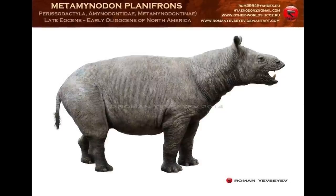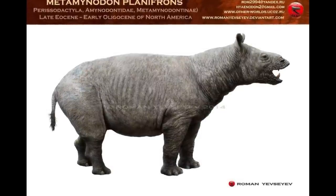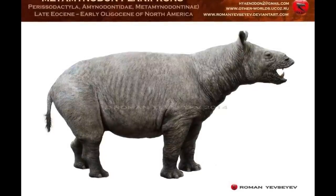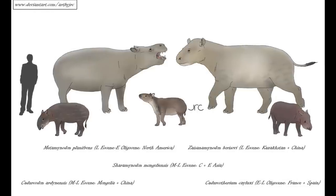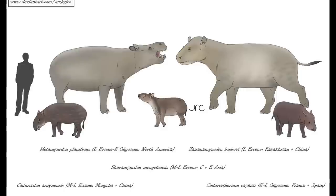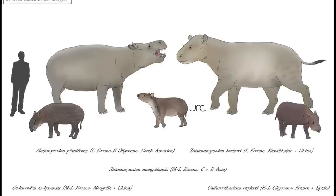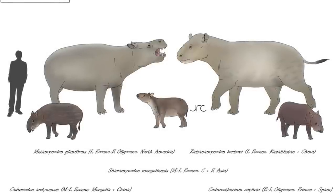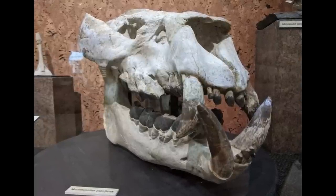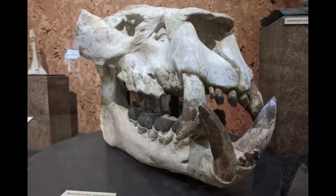The most massive member of the group was Metamynodon, a superficially hippo-like animal that inhabited the swamplands of North America, China, and Myanmar during the late Eocene and Oligocene. Metamynodon planifrons, the largest species, was about 4 metres or 13 feet in length and 1.8 metric tons in weight, with its front feet possessing four digits in contrast to the three toes present in modern rhinos. The skull was large and rather shortened, with prominent canine tusks and fleshy prehensile lips utilised for hoovering up riverside vegetation.